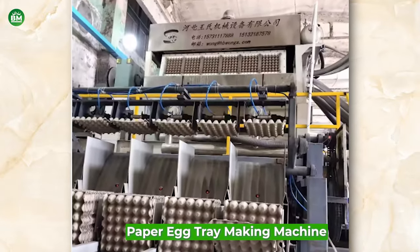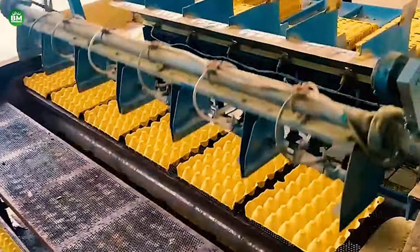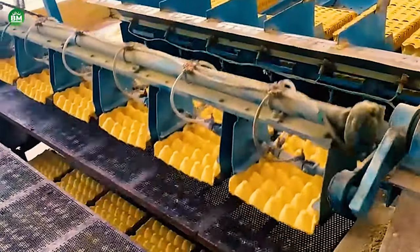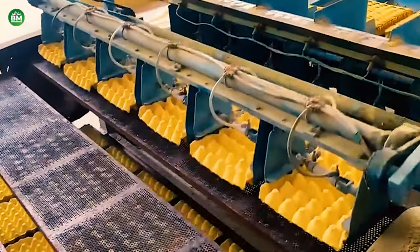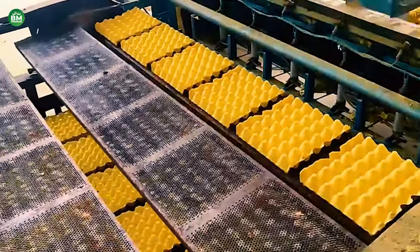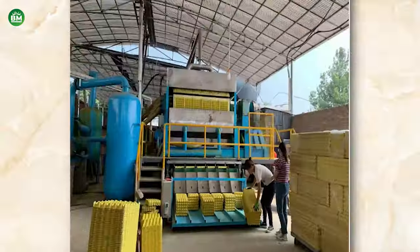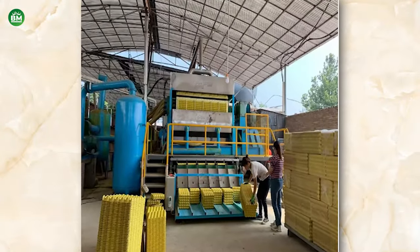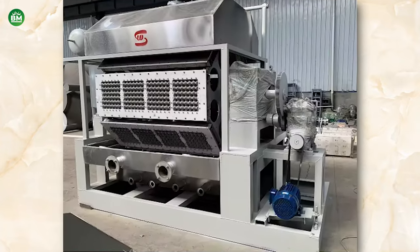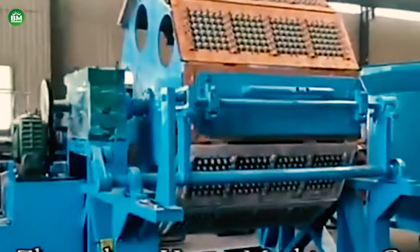Paper Egg Tray Making Machine: The paper egg tray making machine business is a lucrative venture in the packaging industry, focusing on the production of biodegradable trays used for holding eggs. These machines are designed to manufacture high-quality egg trays from recycled paper pulp, making them an eco-friendly solution in the packaging sector. With the growing demand for sustainable packaging options, the paper egg tray making machine business offers a cost-effective and environmentally friendly alternative to plastic. The process involves pulping recycled paper, forming it into trays using specialized molds, and then drying the trays to create the final product.